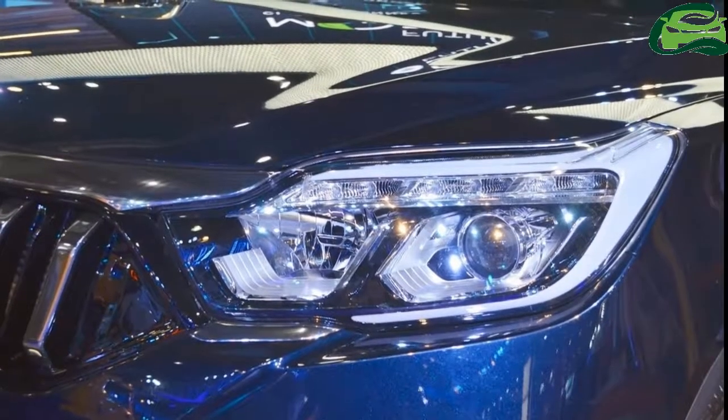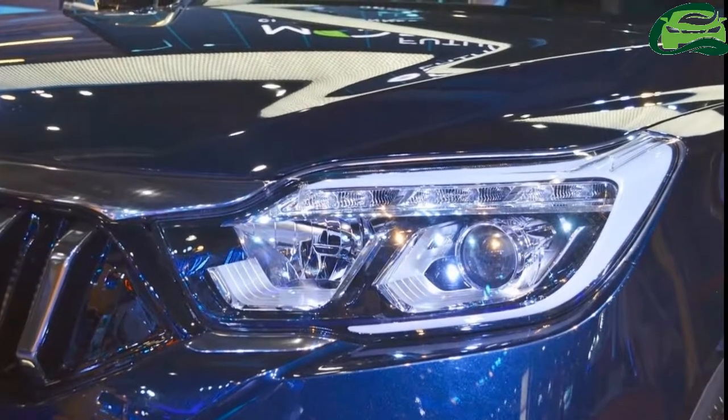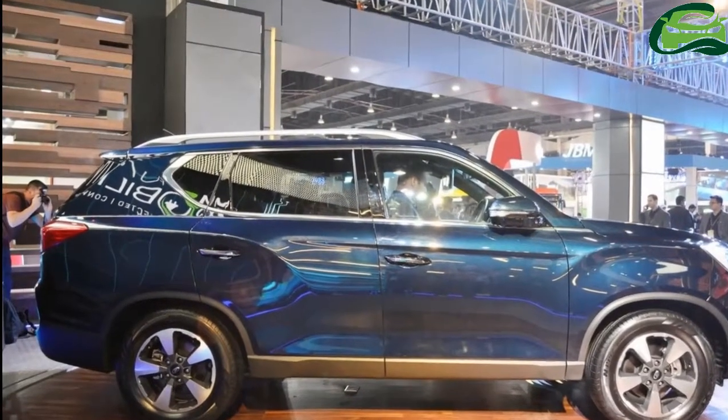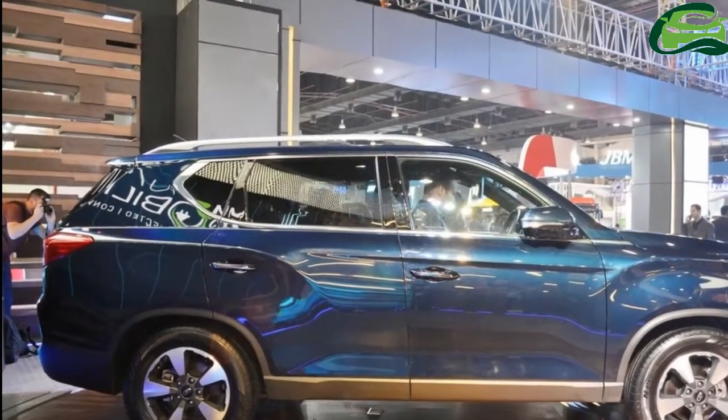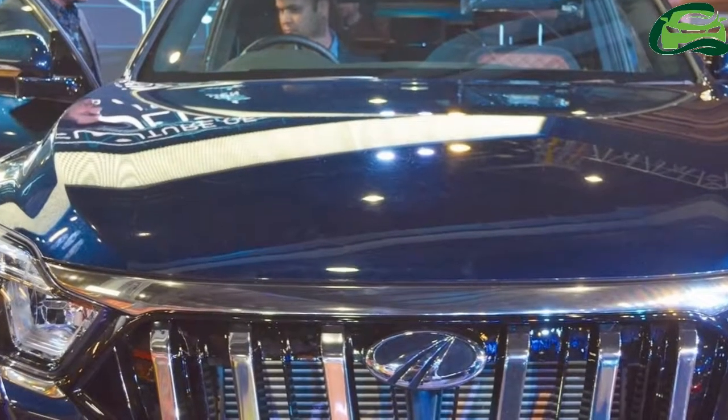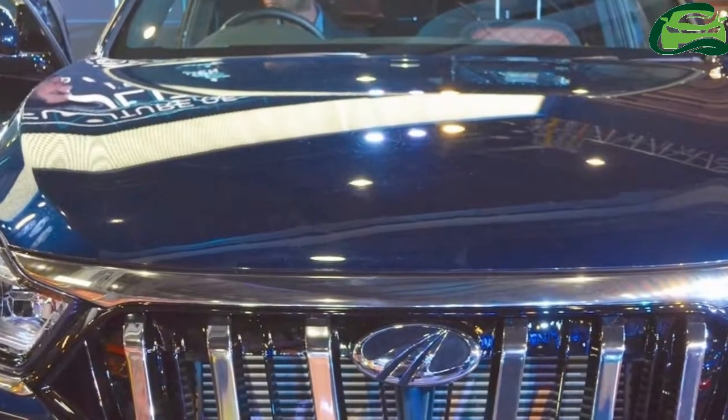The Mahindra-badged 4th Gen SsangYong Rexton gets a little different styling at the front. It features different radiator grille inserts, which are vertical chrome slats. The grille is in gloss black color and there's a wide horizontal chrome slat above it.